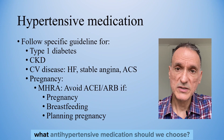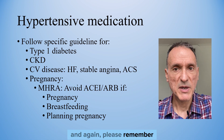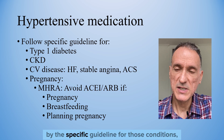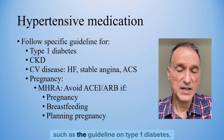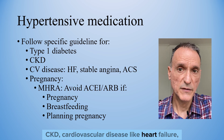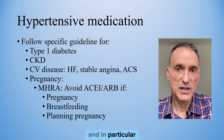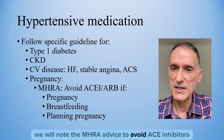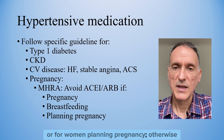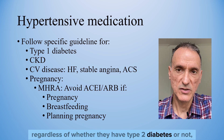To achieve these targets, we need to choose the right antihypertensive medication. If the patient has certain conditions, we will follow the specific guidelines for those conditions — such as type 2 diabetes, CKD, cardiovascular disease like heart failure, stable angina, acute coronary syndromes, or pregnancy. In particular, we should note the MHRA advice to avoid ACE inhibitors and ARBs during pregnancy or breastfeeding, or for women planning pregnancy. Otherwise, the following recommendations apply to everybody else, regardless of whether they have type 2 diabetes or not.